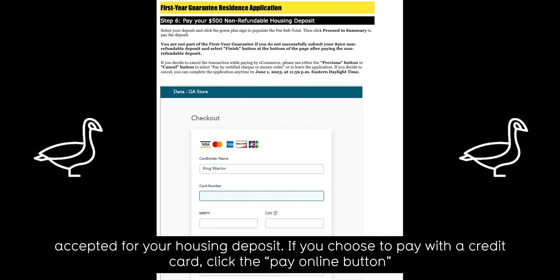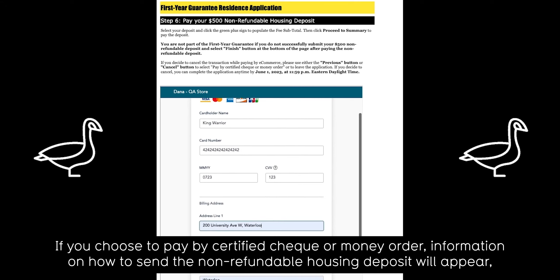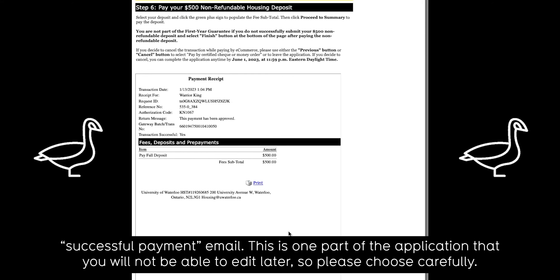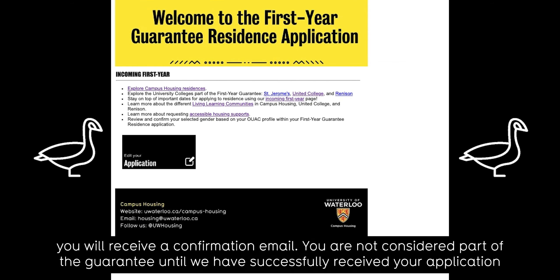If you choose to pay with a credit card, click the Pay Online button and fill out your payment information. If your credit card payment is successful, you will receive a successful payment confirmation email. If you choose to pay by certified check or money order, information on how to send the non-refundable housing deposit will appear, including the address and deadline. When we receive and process your certified check or money order, you will also receive a successful payment email. This is one part of the application that you will not be able to edit later, so please choose carefully. Once you have decided, press the Finish button at the bottom of the page and your application will successfully submit and you will receive a confirmation email.